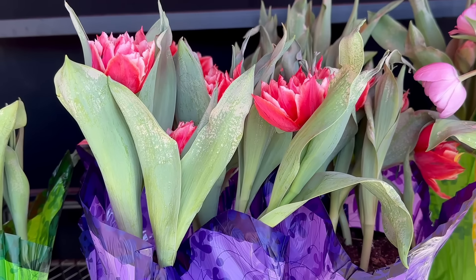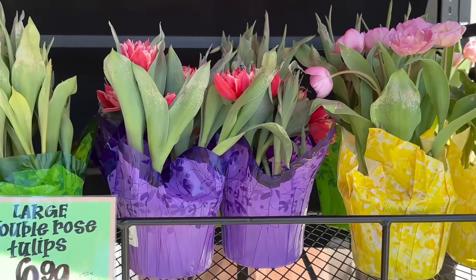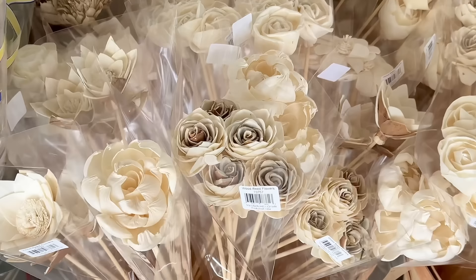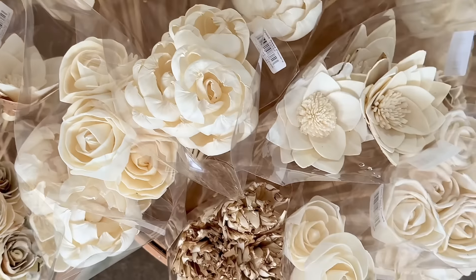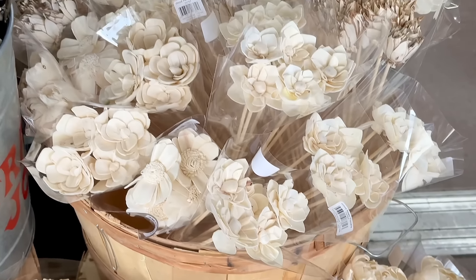There's also large double rose tulips — these are probably my favorite right now, and these are $6.99. Also, these wooden flowers have returned, which are so pretty. The ivory and beige flowers are neutral, which can match so many things and go with just about any vibe. I think these range from $5 to $10 depending on the bouquet you pick.